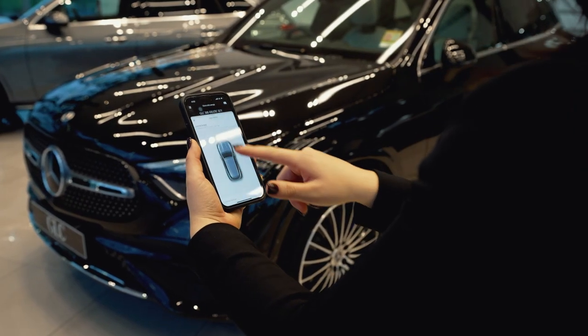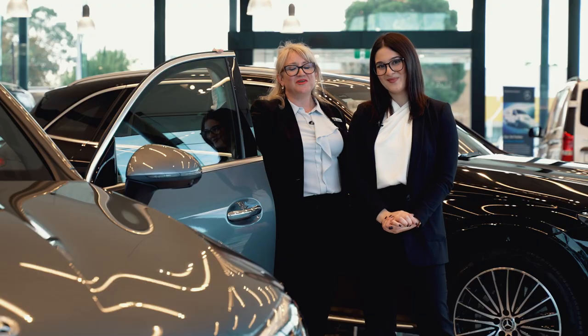The all-new GLC is now available to test drive at Mercedes-Benz Adelaide and Unley. We look forward to seeing you soon.